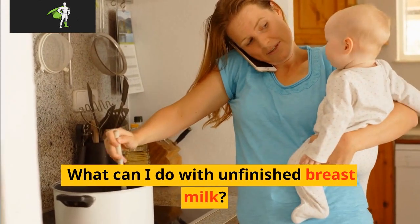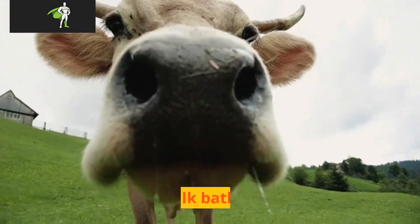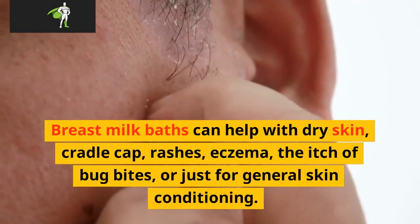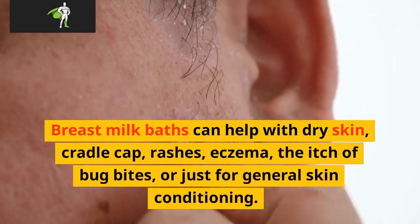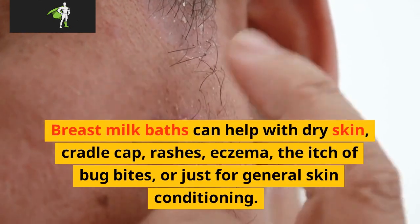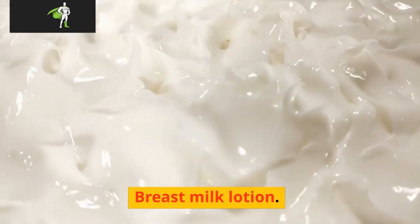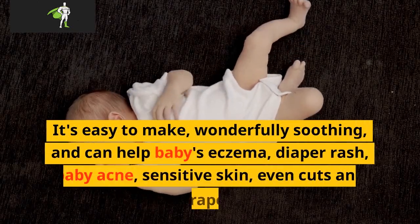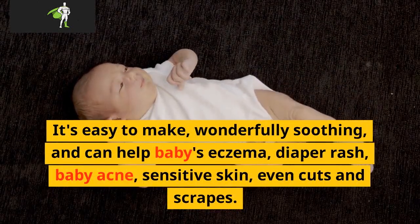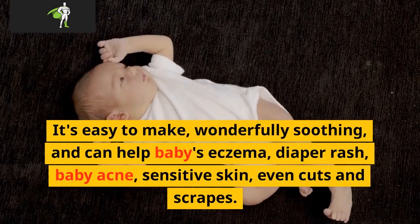What can I do with unfinished breast milk? Milk baths: breast milk baths can help with dry skin, cradle cap, rashes, eczema, the itch of bug bites, or just for general skin conditioning. Breast milk lotion: it's easy to make, wonderfully soothing, and can help baby's eczema, diaper rash, baby acne, sensitive skin, even cuts and scrapes.